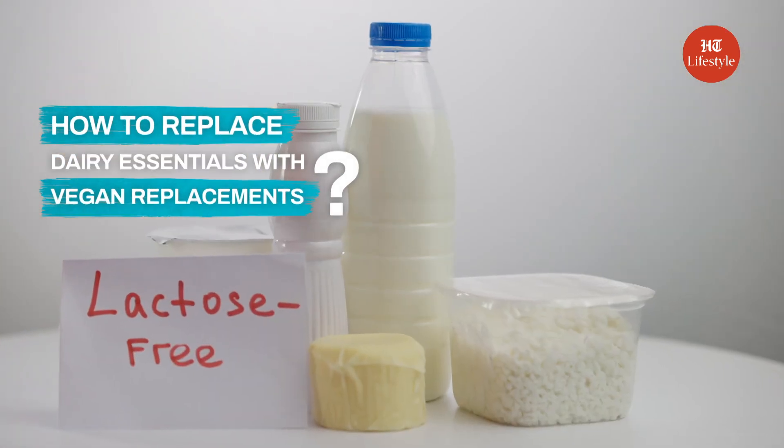So in this video, we are going to show you how you can replace some of the biggest dairy essentials with vegan replacements.